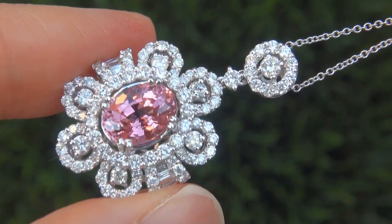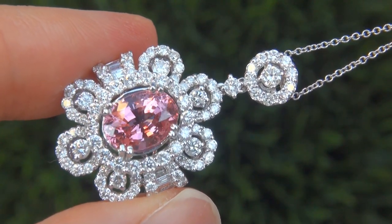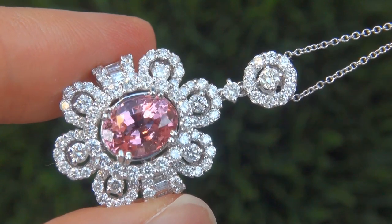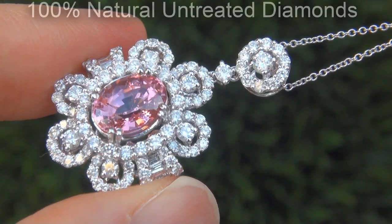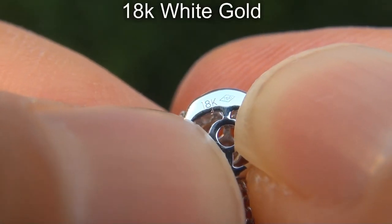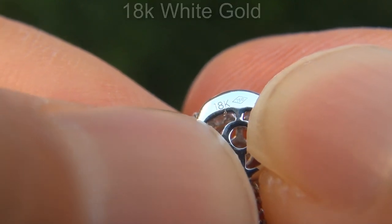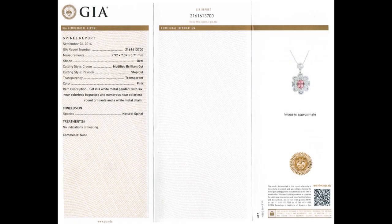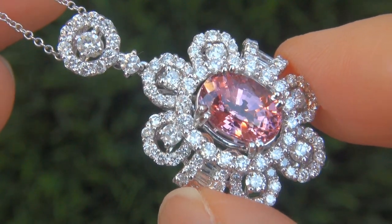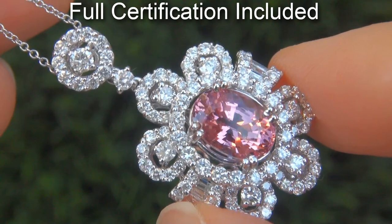Our gemologist also checked and verified every aspect of the pendant and confirmed that it is a genuine unheated pink spinel accented with 100% natural untreated diamonds, and the setting and necklace are heavy solid 18 carat white gold. Included with the item are both the GIA certification and a Certified Jewelry certification that documents the authenticity, quality and characteristics.